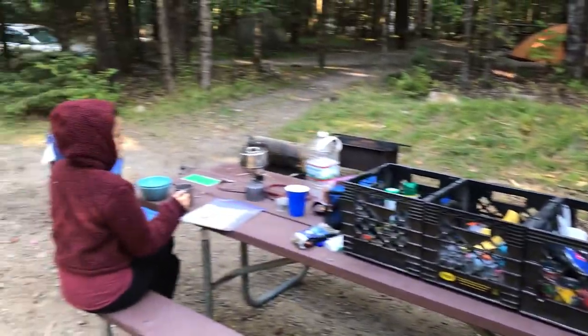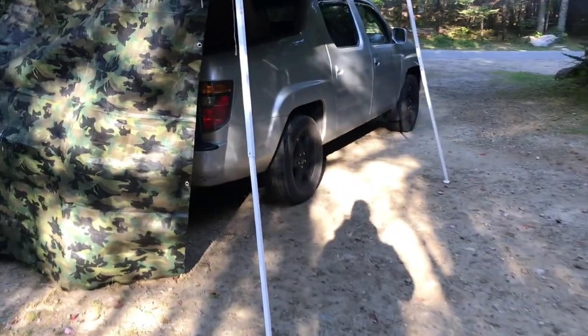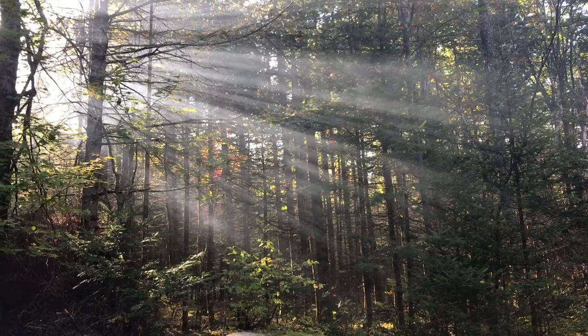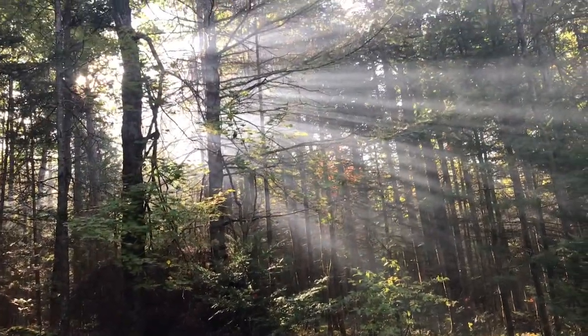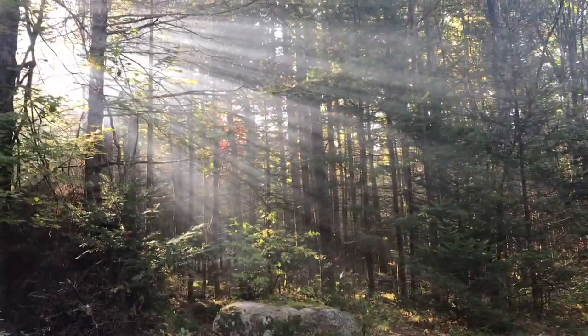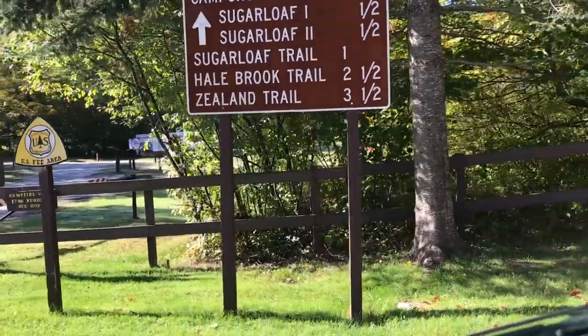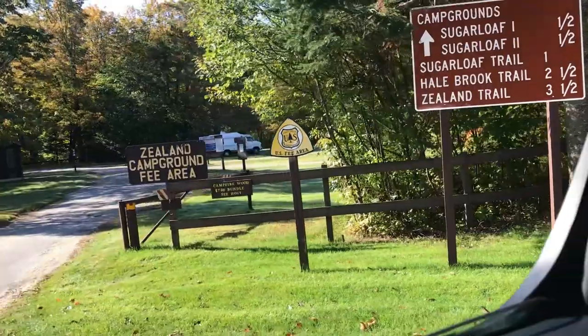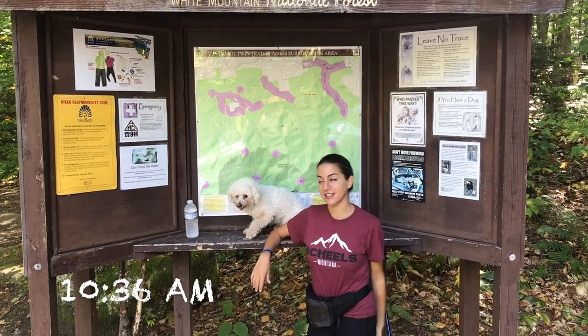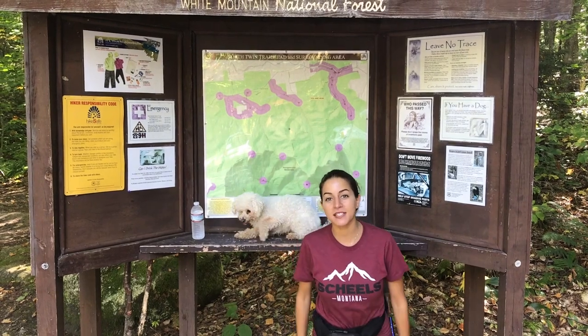We're going to pack up and put everything away. It looks like a wallpaper — like Michael's wallpaper. Goodbye, Zeeland campground. This is day two of our overnight hiking slash camping trip, and we're going to hike North Twin today.